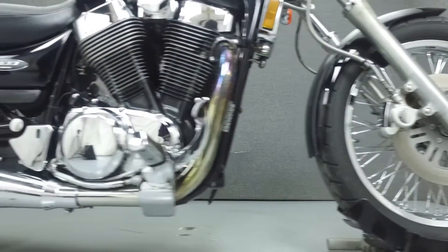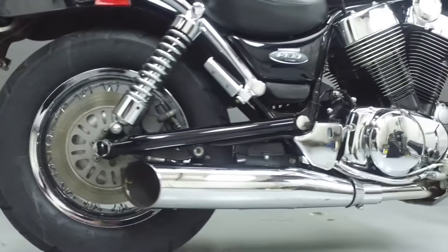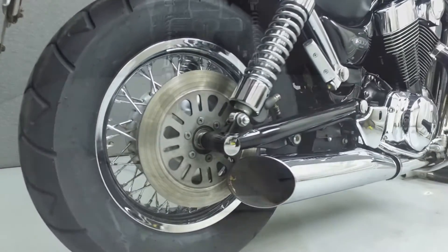It has a seat height of 28.9 inches and a dry weight of 536 pounds. This bike has been left stocked.